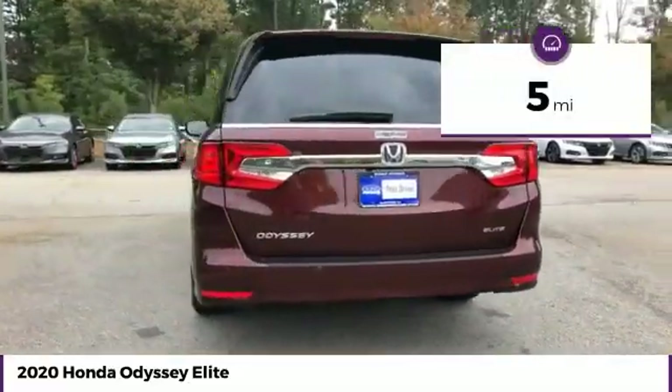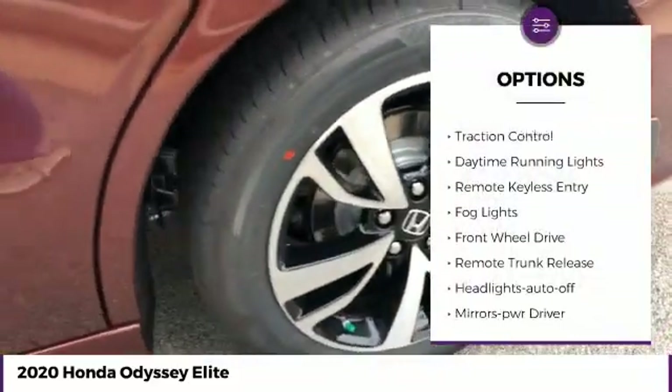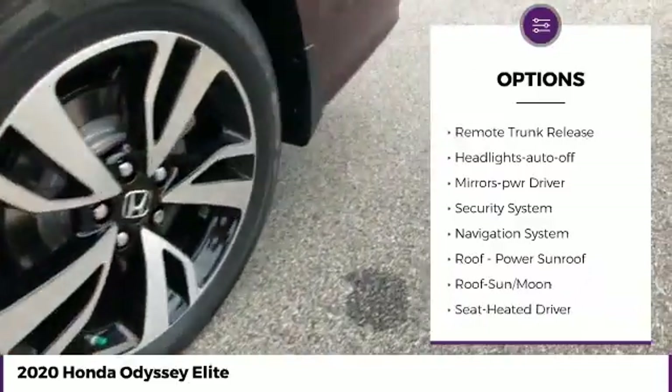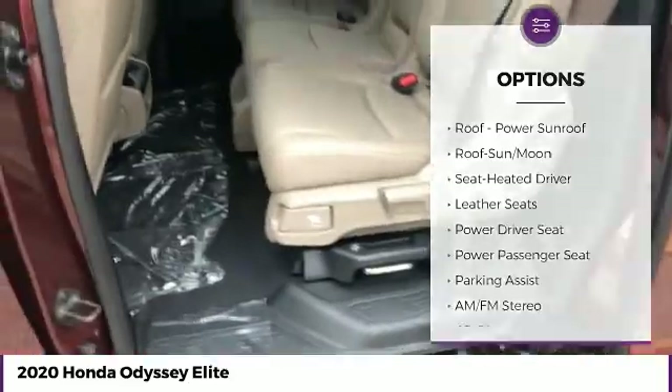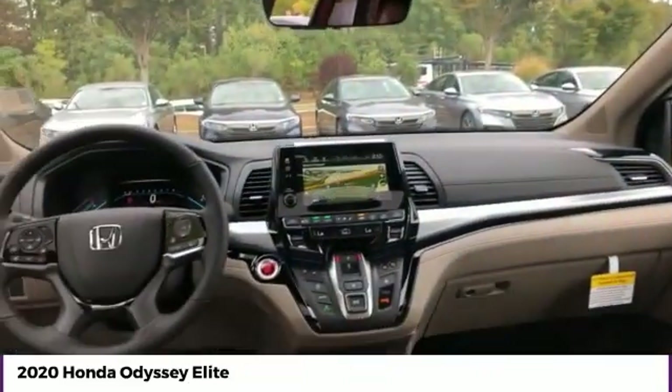This vehicle has less than 100 miles. Here are some of this vehicle's great options: heated side mirrors, traction control, daytime running lights, remote keyless entry, fog lights, FWD, remote trunk release, headlights auto off, mirror memory, security system.